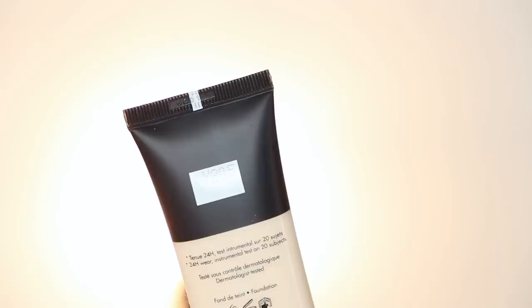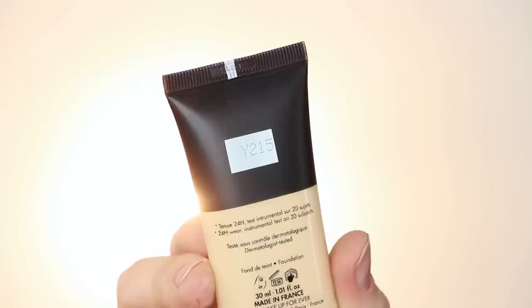Last but not least, they sent me the foundation — three shades, the three lightest shades. I have Y205, Y215, and R210, which I believe I'm going to be. They also sent me the first step, which is the hydrating primer, which I've never tried before. I don't even think I've tried their Makeup Forever primer with the new packaging. I have never tried this.